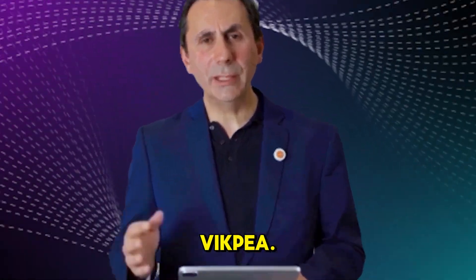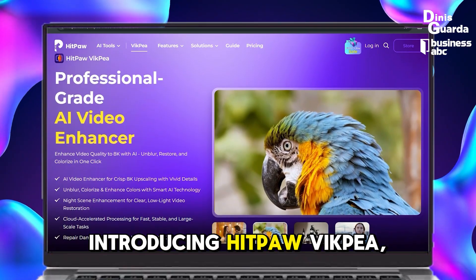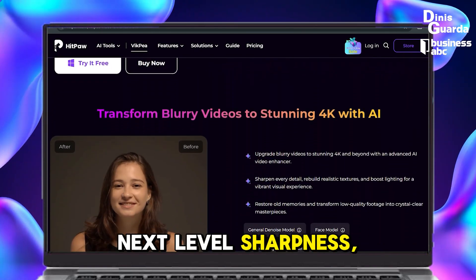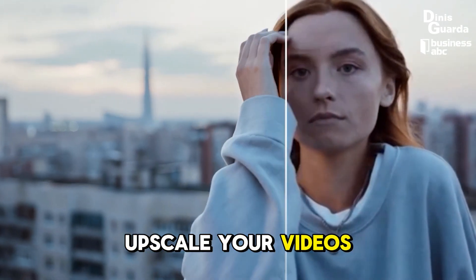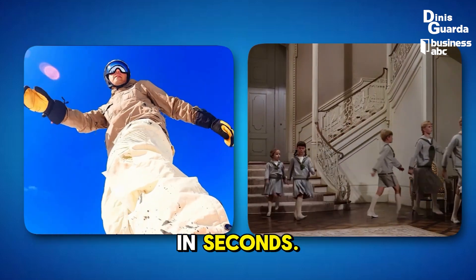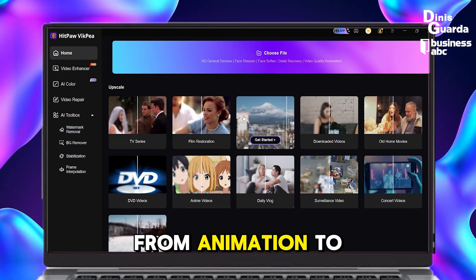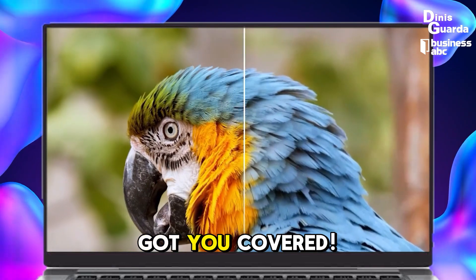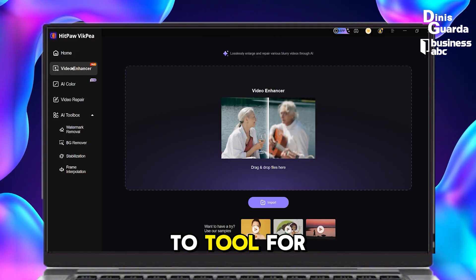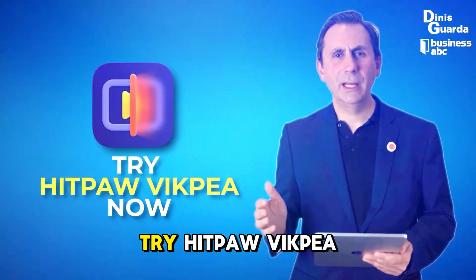This episode is powered by HitPaw VicP. Still editing with outdated tools? Your video deserves better. HitPaw VicP is the AI-powered video enhancer built to deliver 8K clarity, flawless detail, and next-level sharpness. Features include 8K enhancement, smart noise reduction, AI sharpening to fix blurry footage in seconds, one-click AI processing, and specialized AI models from animation to low light. Loved by creators in 195-plus countries, it's the go-to tool for editors, vloggers, and creative pros. Try HitPaw VicP now.